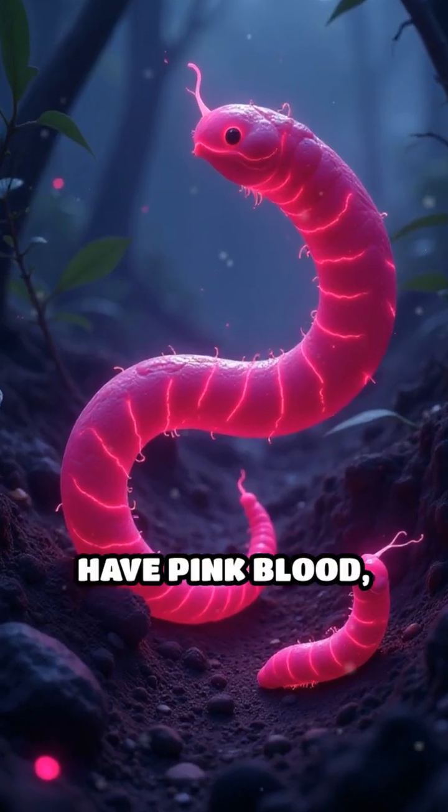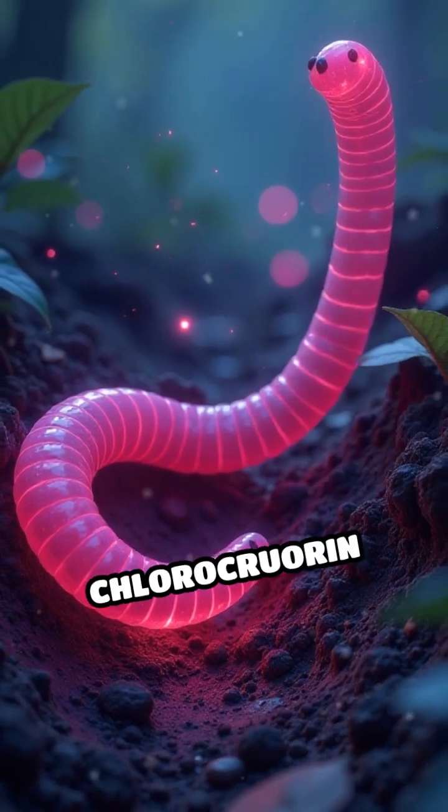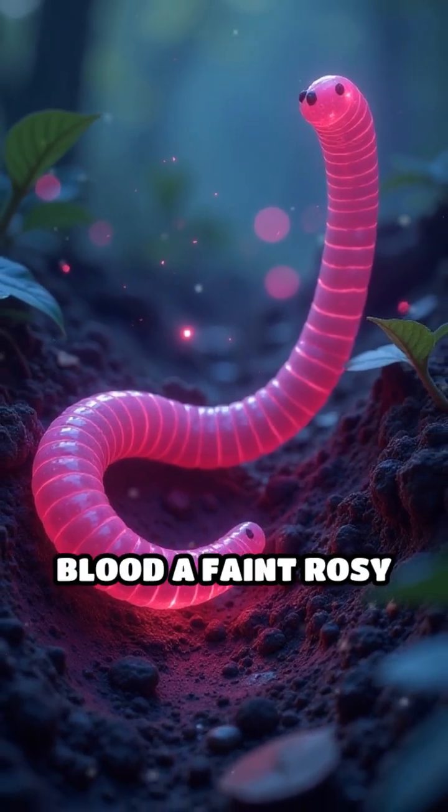Finally, some leeches and earthworms have pink blood, thanks to a unique oxygen-carrying molecule called chlorochrorin that gives their blood a faint rosy tint.